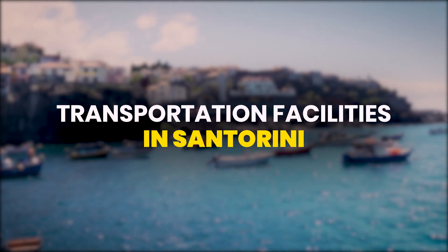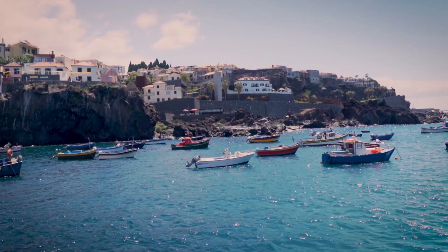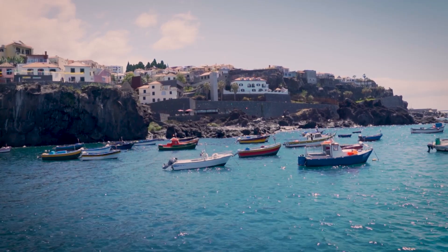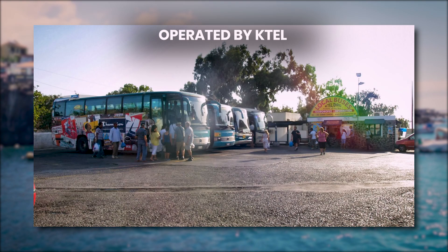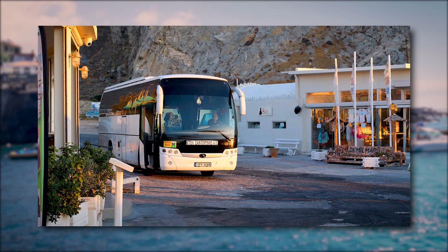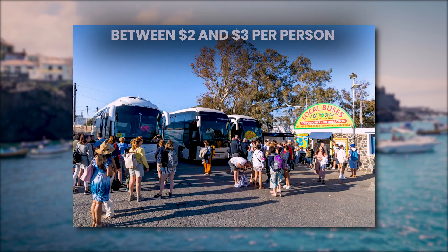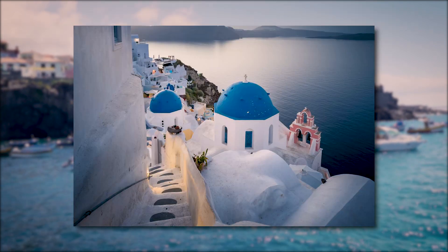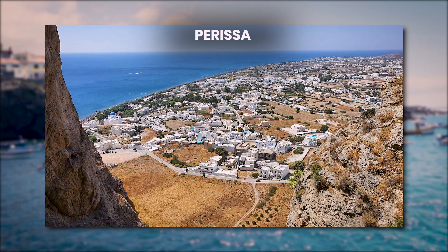Let's now move on to Santorini's transportation options and how you can save money. Santorini offers several transportation options to help you explore the island with ease. The public bus system, operated by KTEL, is a reliable and budget-friendly choice, with routes connecting major towns, beaches, and attractions. Tickets typically cost between $2 and $3 per person, with Fira serving as the main hub for connections to places like OIA, Kamari, and Perissa.